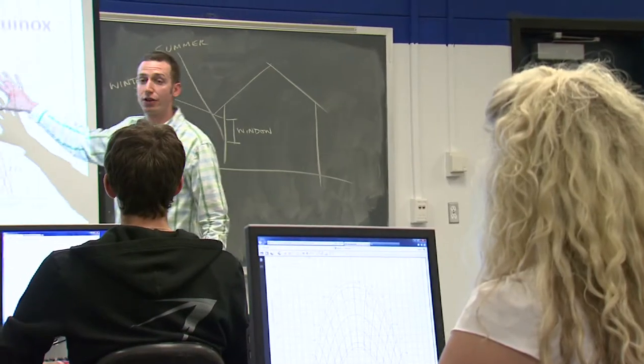The college has six academic departments for engineering. We have civil engineering, mechanical engineering, electrical engineering, and renewable energy engineering.